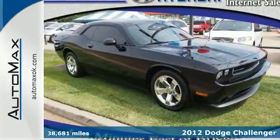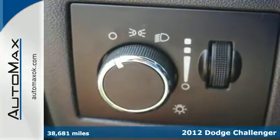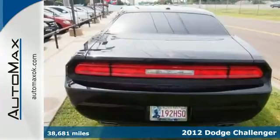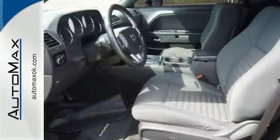Here's a 2012 Dodge Challenger. Your desired ride is here and it comes with features that impress, such as climate and cruise control, alloy wheels, a low tire pressure warning, and keyless entry, just to name a few.